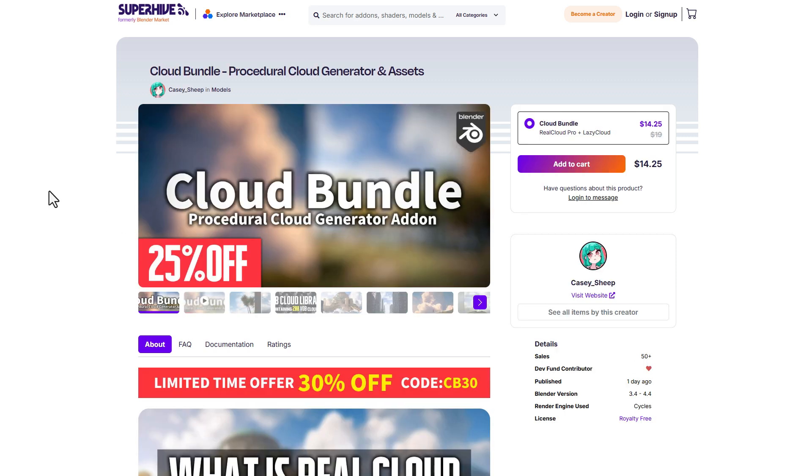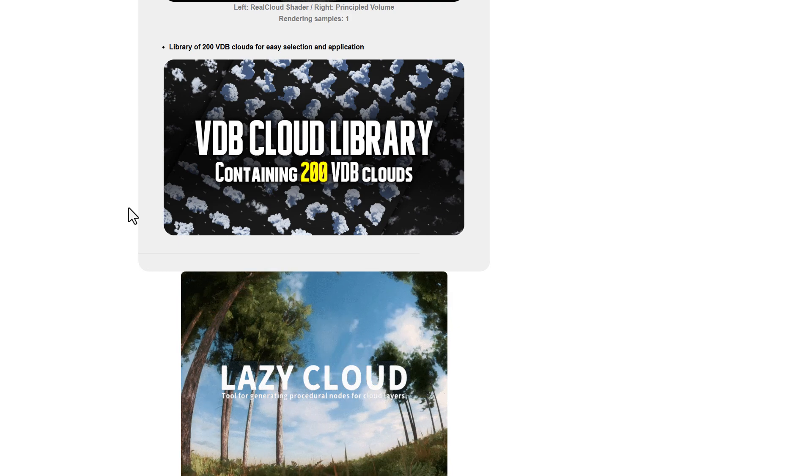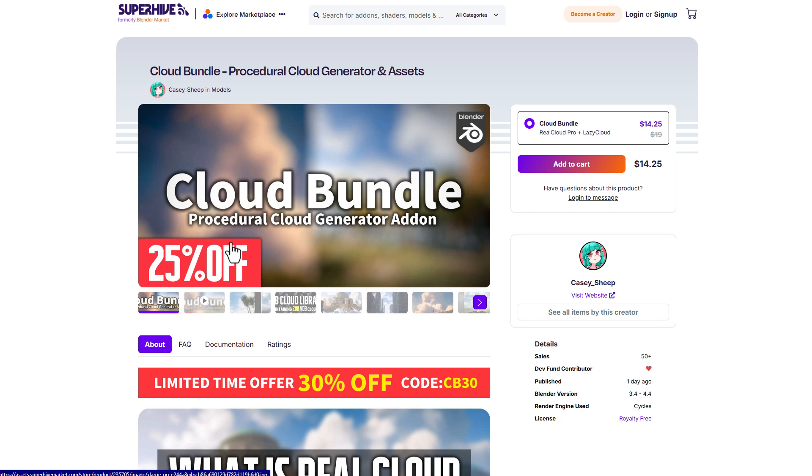Castle Ship is also doing a limited time offer, with the cloud bundle at 25% off. This cloud bundle comes with Real-Time Cloud, which includes a VDB cloud library with over 200 plus assets, and the brand new Lazy Cloud from Miu. You can also get an additional 30% off by using the coupon code, making it a very limited time offer.